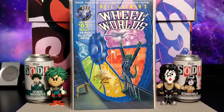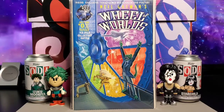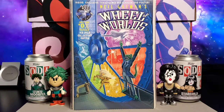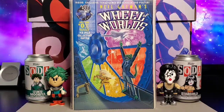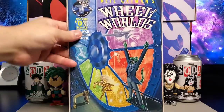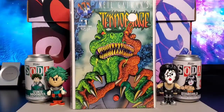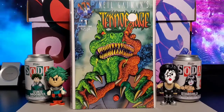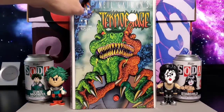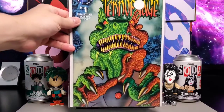This is Neil Gaiman's Wheel of Worlds, which came out in July of 1995. And this one is Neil Gaiman's Technophage, which came out in August of 1995 — kind of like a dinosaur lizard guy.